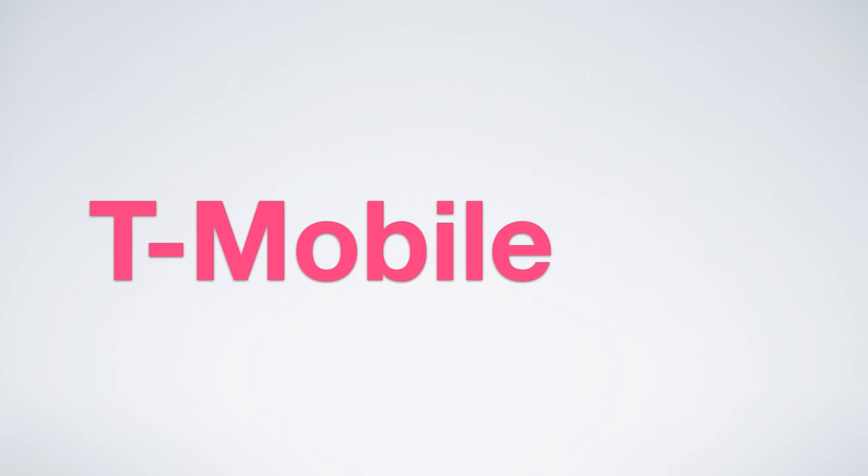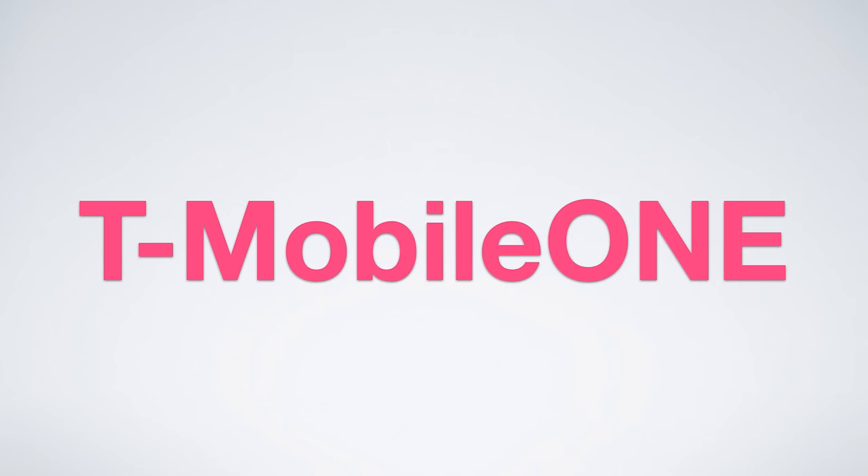In this video, I'm going to be going over T-Mobile One, T-Mobile's revolutionary new cell phone plan making a splash in the industry.